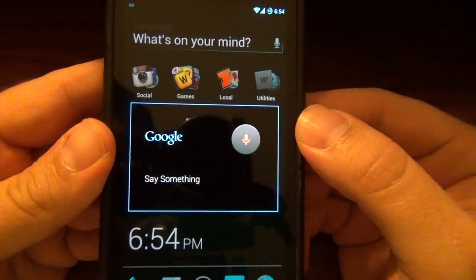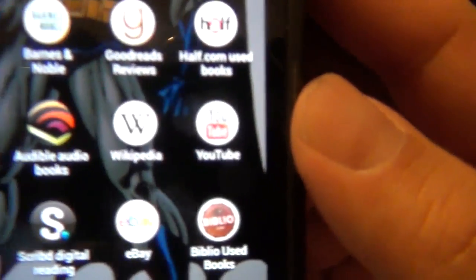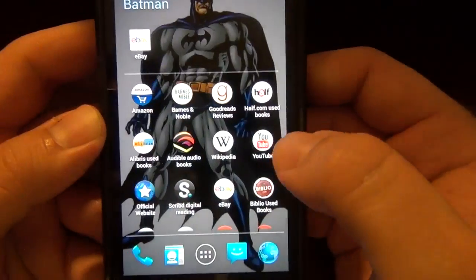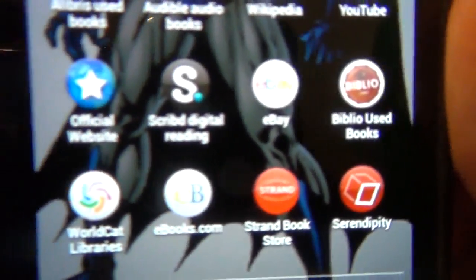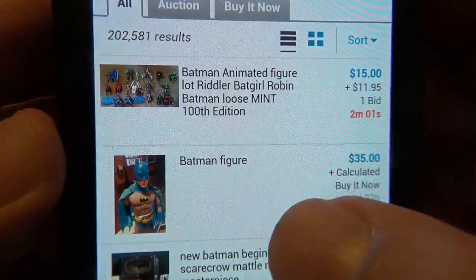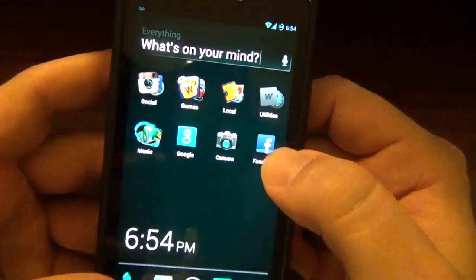So if I search for something — Batman of course — now we've got everything Batman. It even changes my background to Batman. If I go to Wikipedia it opens up and shows me everything on Wikipedia about Batman. If I go to YouTube it opens up a bunch of videos about Batman. If I open up eBay it's probably going to have a bunch of searches for Batman stuff. That's interesting — I like it.